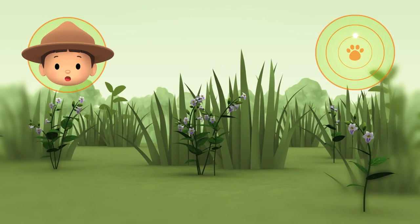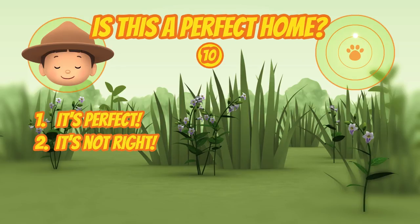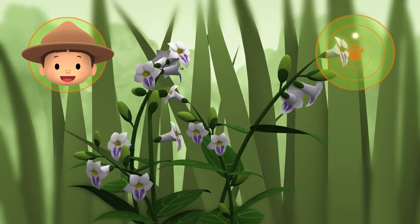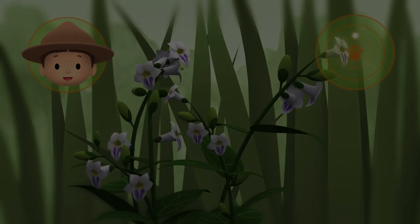Is this a good home for the Blue Pansy Butterfly and Caterpillars? Those are Chinese Violets, so yes, it is. Well done, Hero. We're coming over.